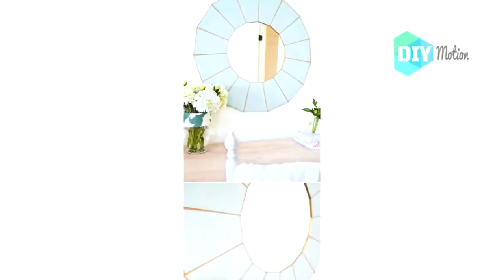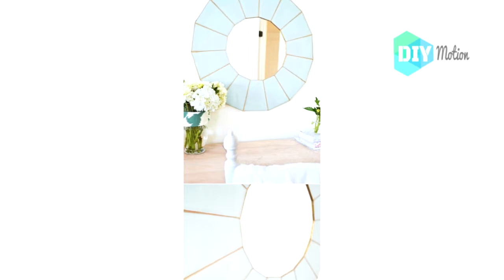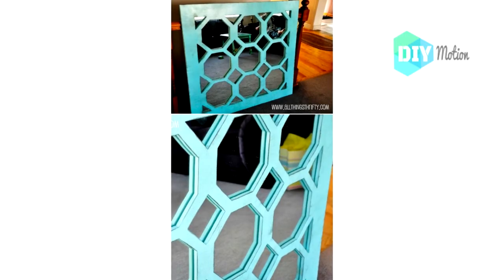Number fifteen: Repurposed retro chandelier mirror. An old chandelier from the 80s makes a beautiful new mirror for the living room or entryway. This is a gorgeous DIY project and it won't take you long at all to finish.